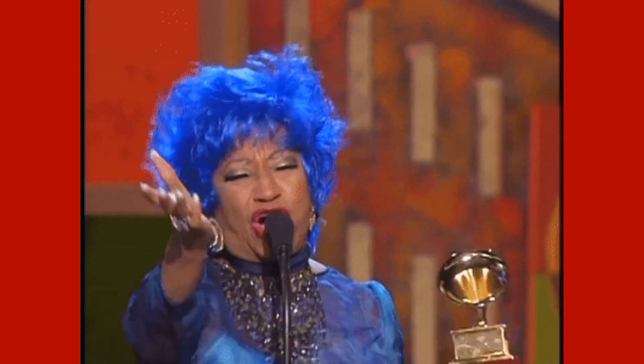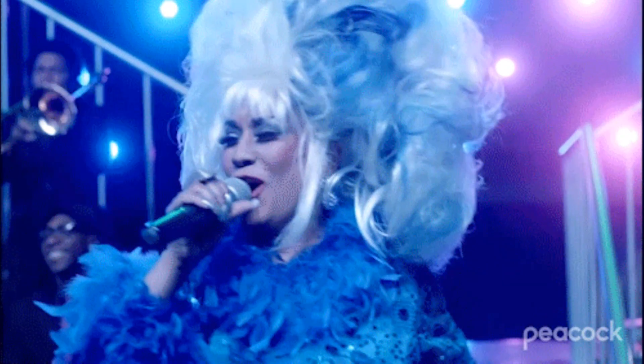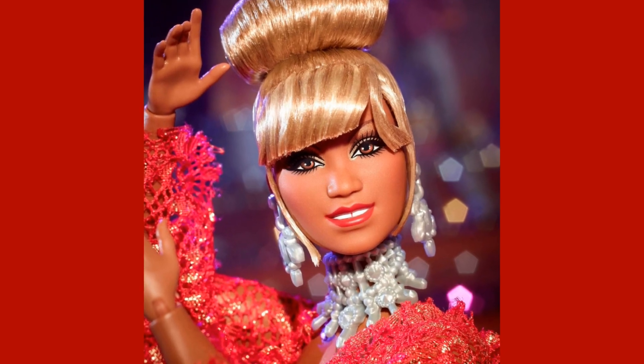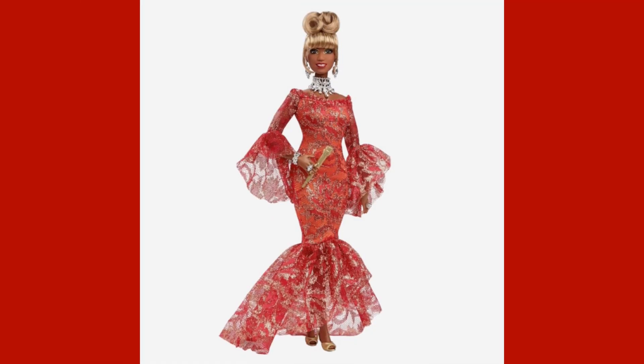Here we can see the real Celia Cruz — she's on stage, accepting her awards, and she looks like she's having a blast. She looked happy doing the things she loved most, and that was singing and performing. What a wonderful way to honor this beautiful lady. Such a legend, and I know so many people miss her and love her dearly.